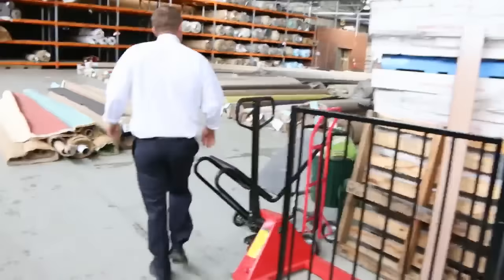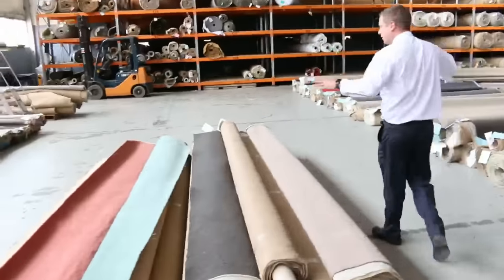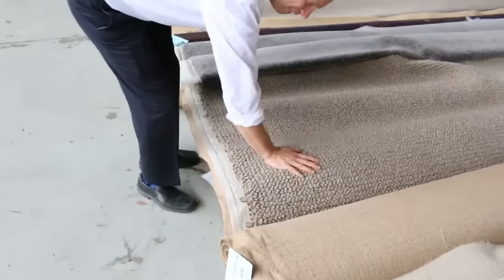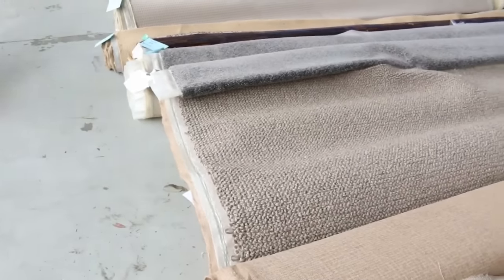Into the carpet auction now — absolutely sensational carpet auction in tomorrow. There are heaps of very nice wall carpets in particular, also solution-dyed nylon. Have a look at this wall carpet — this is in the shops for $500 a metre; we'll get that going for about $50 a metre tomorrow.